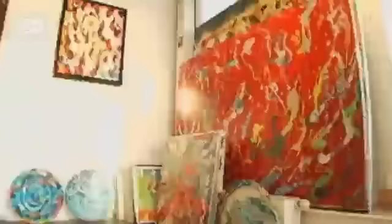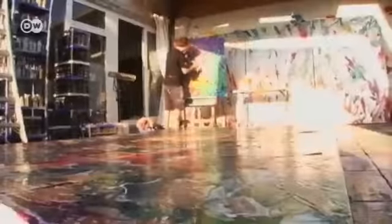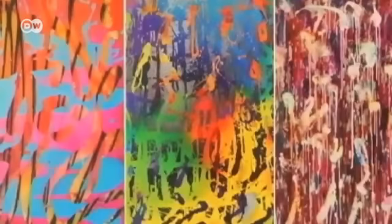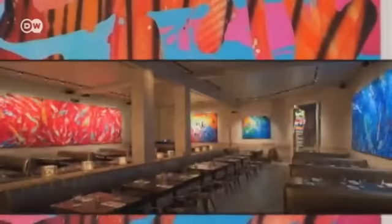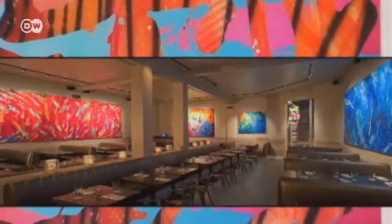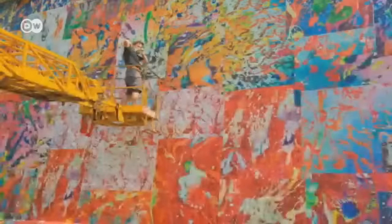Christian's creativity is usually unleashed in his studio — a 220 square metre loft in Berlin's Lichtenberg district. Christian sells his works internationally and many fetch five-digit sums. He studied in Berlin under people like Georg Baselitz, one of Germany's most renowned contemporary artists. His works are displayed abroad in cities like Miami, and he received an art award this year from the Russian city of Perm.